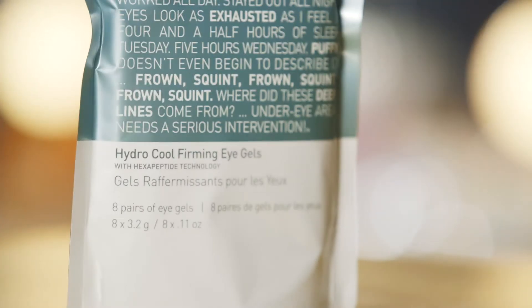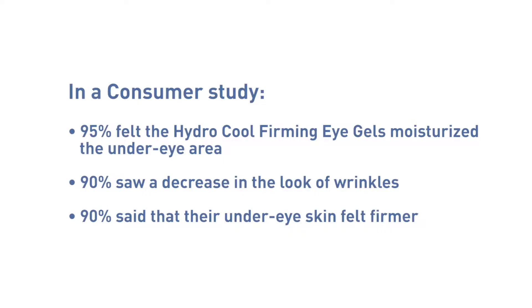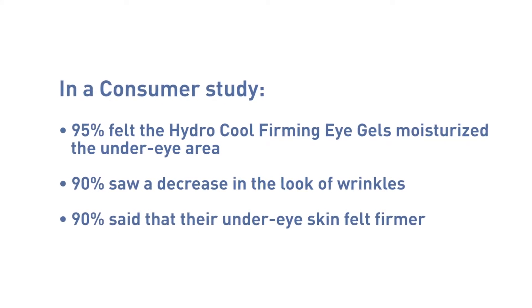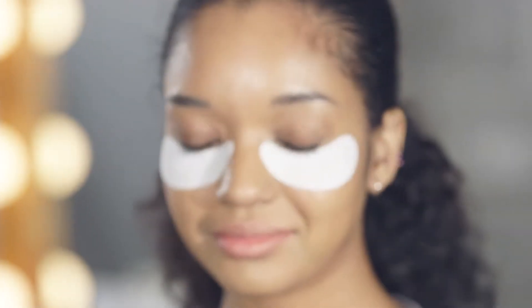A true cult favorite — the Hydrocool Firming Eye Gels. I really love to use these on a model before I'm doing her eyes because any eye makeup will fall down and get caught on these. They're amazing for fine lines, puffiness and dark circles.